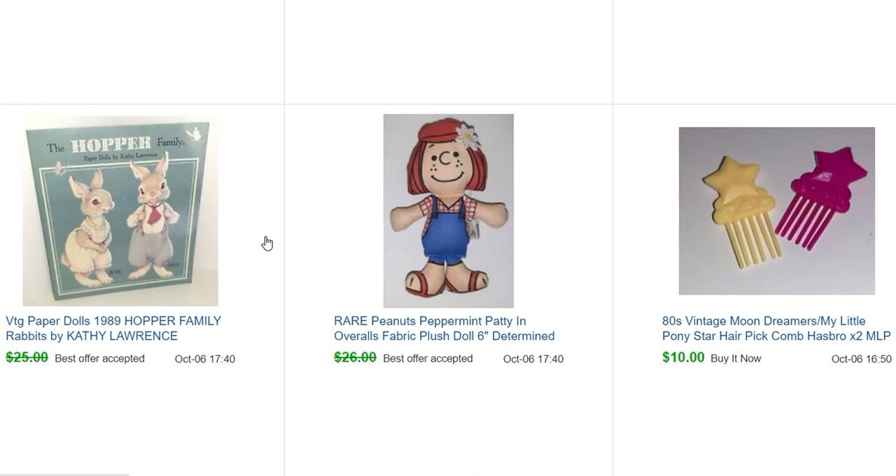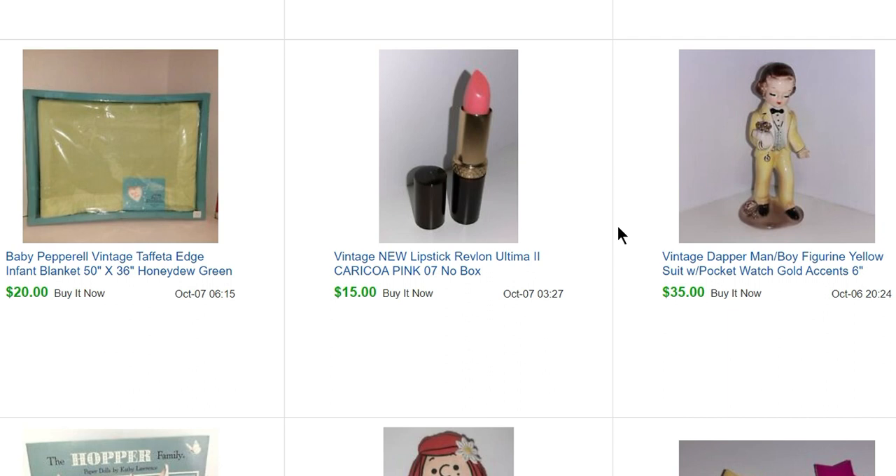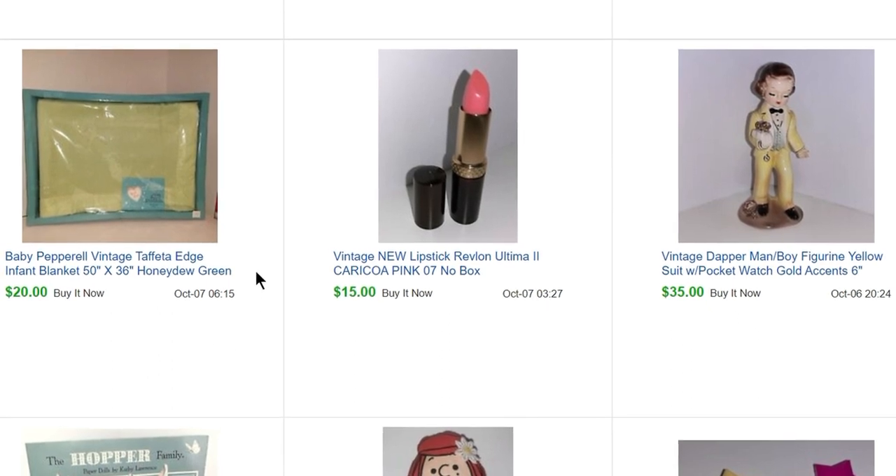These are some little combs from the paper sale — I got a large plastic jar full of doll hair combs for $10. These two tiny Moon Dreamers or My Little Pony hair picks sold for $10. I picked up this little dapper fella for $4 and he sold for $35, and here's another 50-cent lipstick that sold for $15.